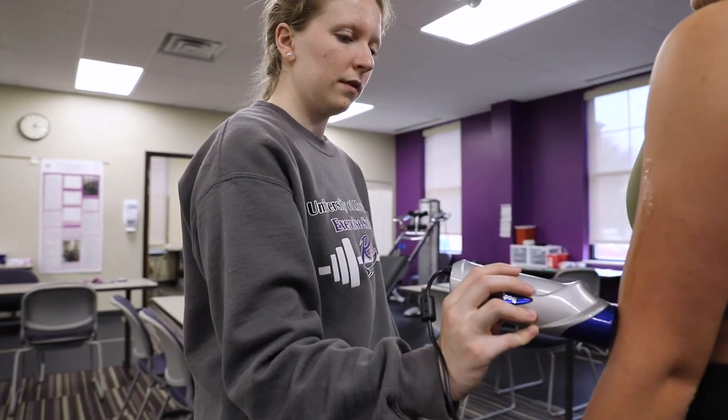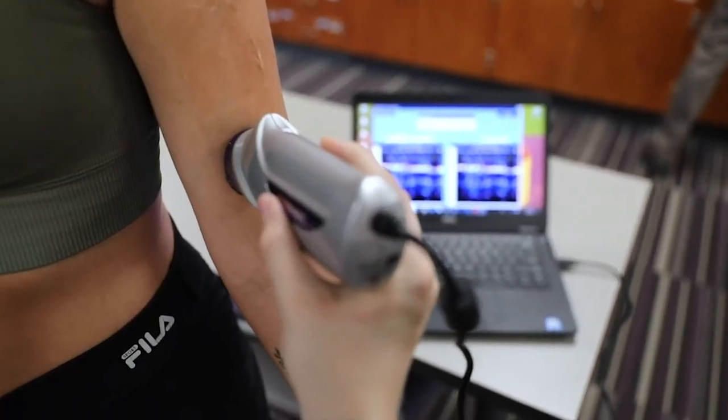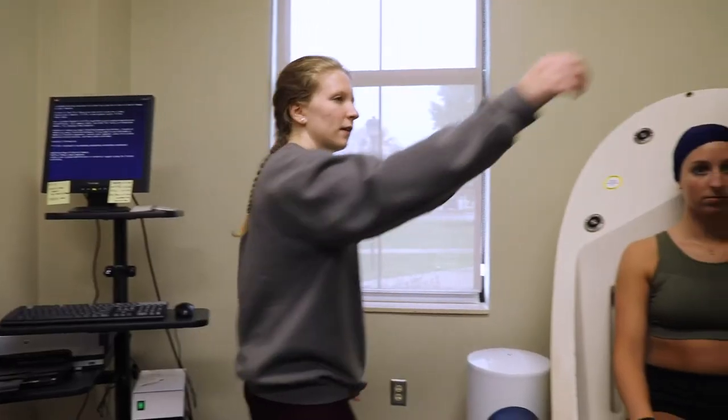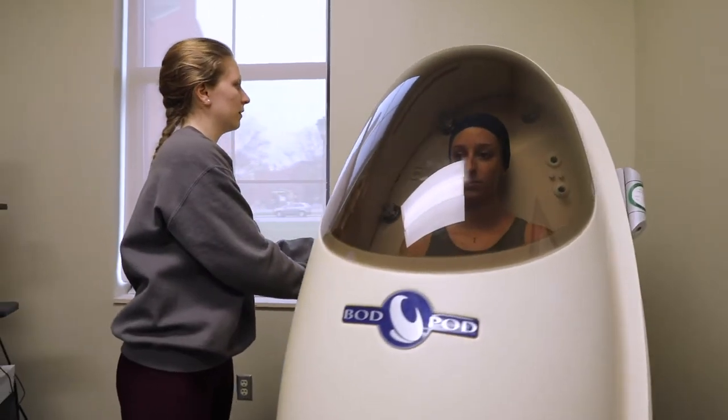The exercise science program also has multiple technologies to assess body composition. These include bioimpedance, skin fold measurement, ultrasound, volumetric type of body composition imaging, and the Bod Pod — an industry standard volumetric type of body composition test.